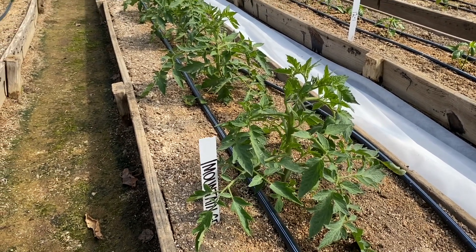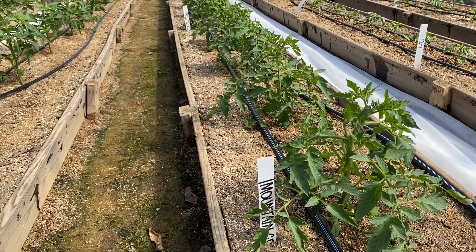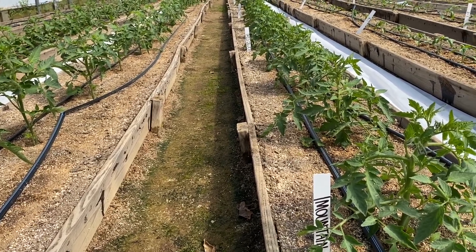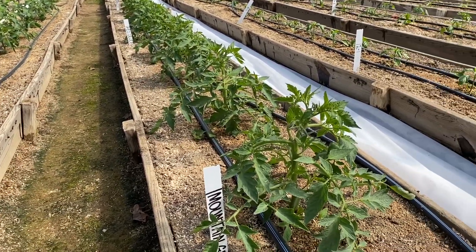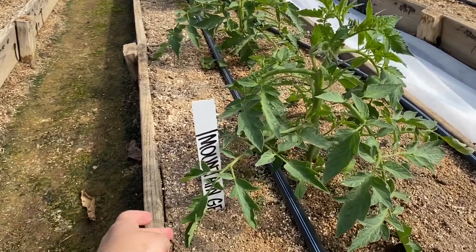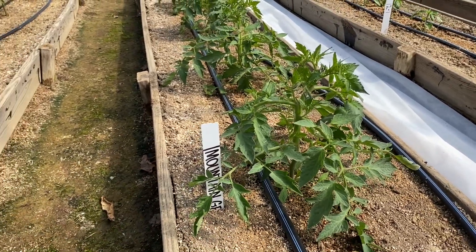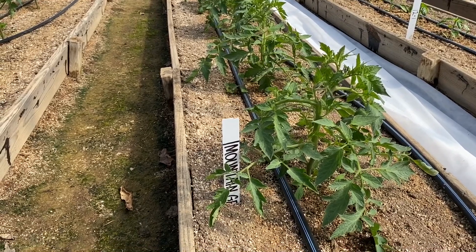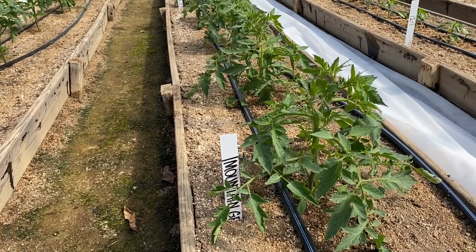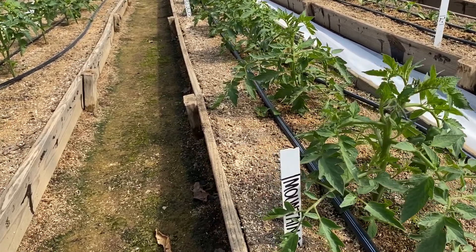I'll just briefly show you the growth on our determinate tomatoes that were set out in the tunnel on April 3rd. Today's the 24th, so they've been in the ground about three weeks. As you can see, their leaves are almost touching each side of the raised bed, and these are about 21 to 22 inches wide. So we're getting close to a two-foot span on some of these individual plants — they're really growing well.